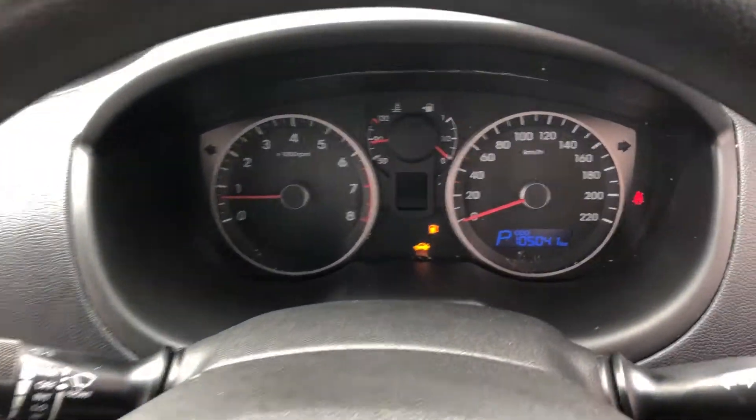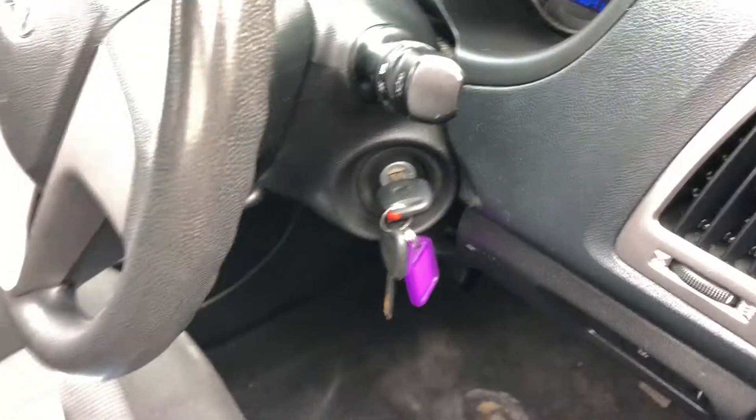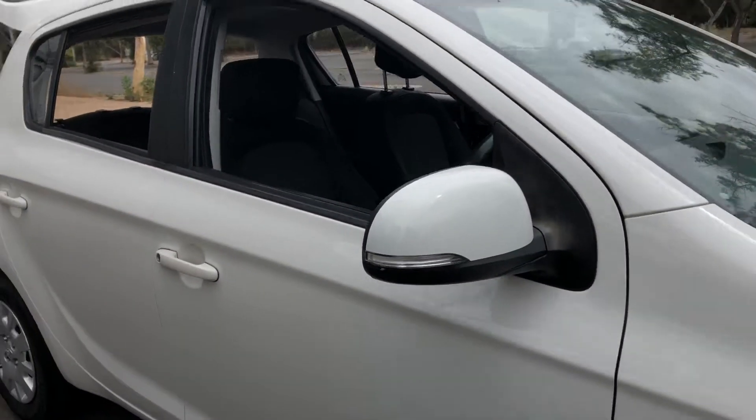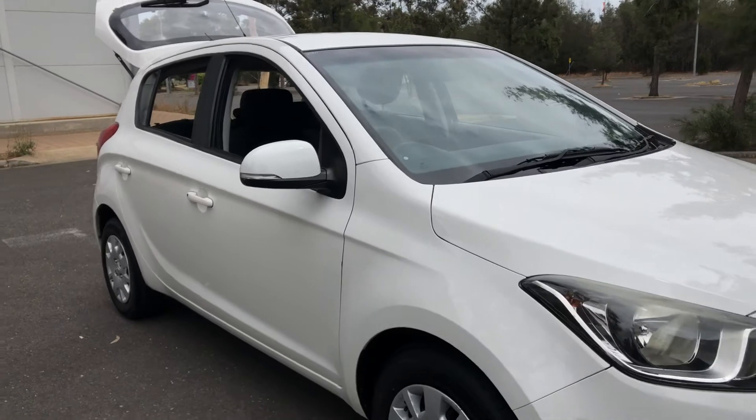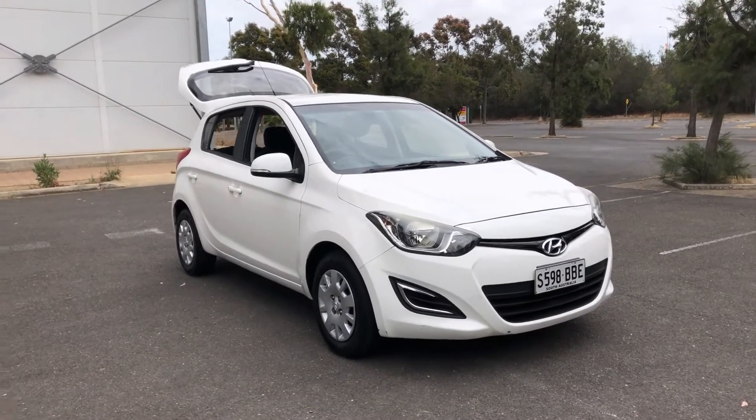This car has travelled 105,000km on the clock, and also comes with two sets of keys and a full set of books. Zupercars Warehouse is where you can buy direct and save. We have over 300 vehicles all under cover and another 2,000 vehicles Australia-wide. We hope to see you soon. Thanks.